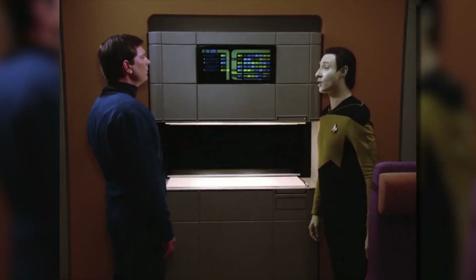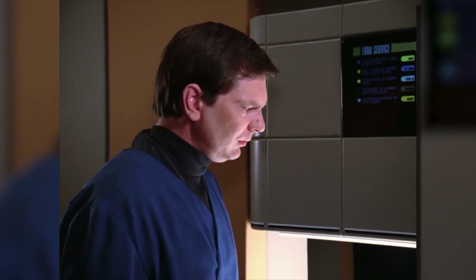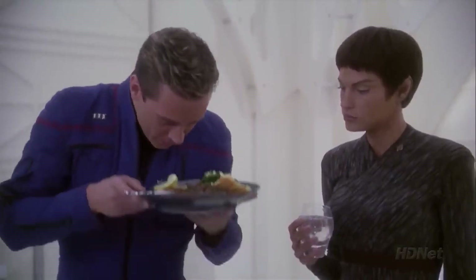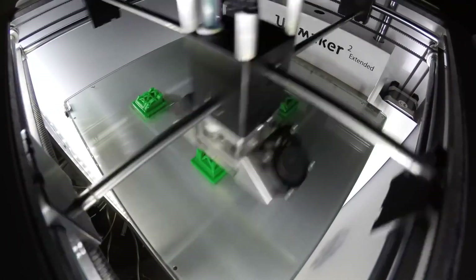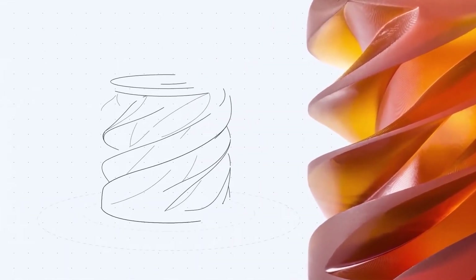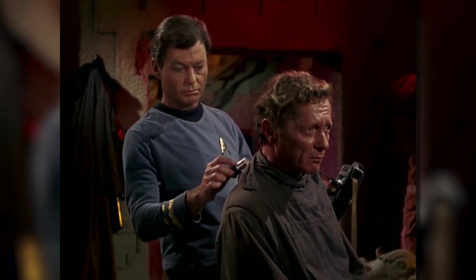Ever wish you could replicate any object you desire? Well, in the world of Star Trek, they have replicators — devices capable of creating food, clothing, and even complex machinery out of raw materials. While we may not have fully functional replicators yet, we do have 3D printing technology, which allows us to create physical objects layer by layer using various materials. Who knows? Replicators could be next.